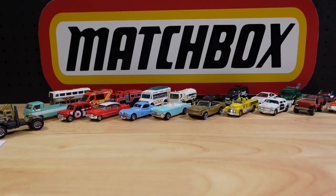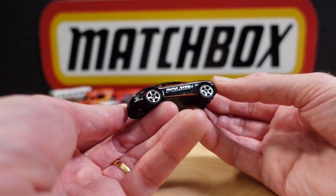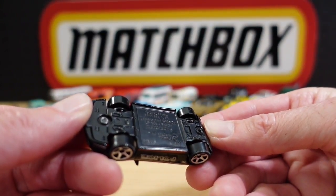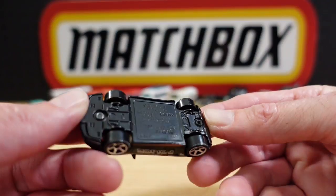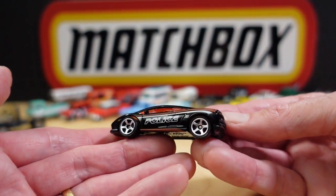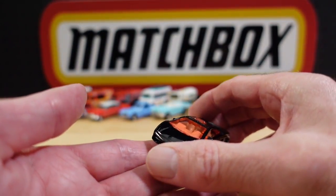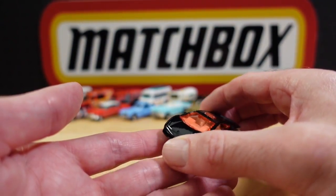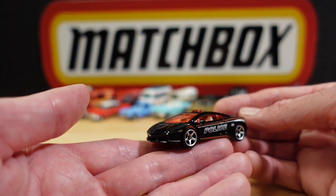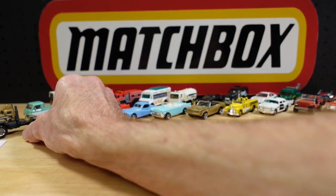Number twenty-two is a Lamborghini police car. On the base it actually has 'Polizia' — the Italian version — but just 'police' on the door. Apparently it was new for 2013 and it's from the Heroic Rescue subset.